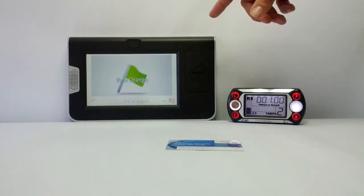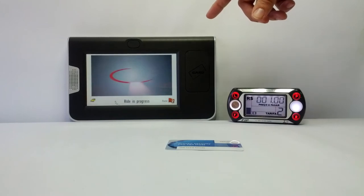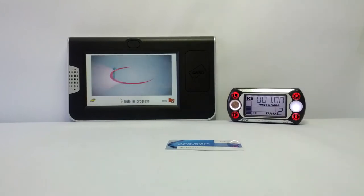Now the terminal informs the passenger of a rate change. Let's finish the ride.